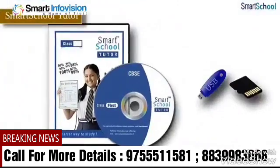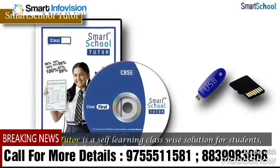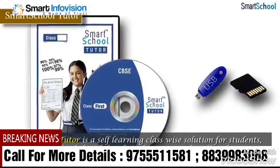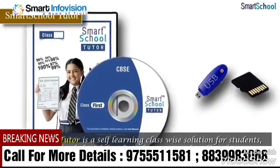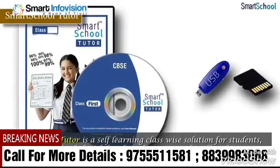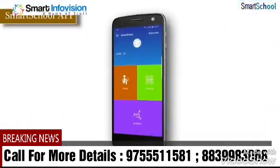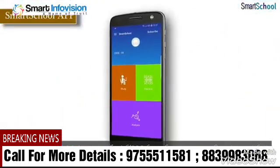Smart School Tutor is a self-learning, class-wise solution for students, which comes loaded with k-12 digital content and is offered in a pen drive or a DVD.